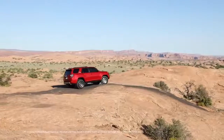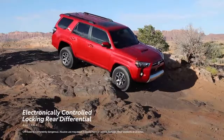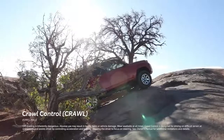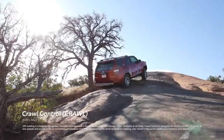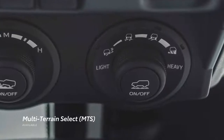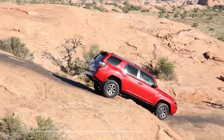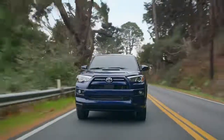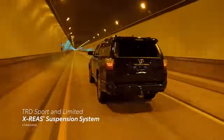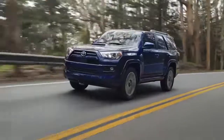If the going gets tougher than expected, 4Runner's available electronically controlled locking rear differential helps to traverse challenging trails. There's also an available crawl control system that automatically modulates the throttle and brakes so drivers can focus on steering, while an available multi-terrain select system allows drivers to choose a driving preset that maximizes traction in snow, sand, and other terrain. And for those seeking added on-road handling and stability without compromising off-road capability, TRD Sport and Limited 4Runners have a standard X-REAS suspension system to provide a smooth and capable ride.